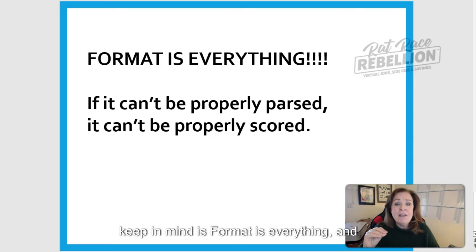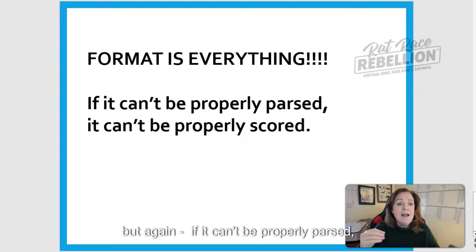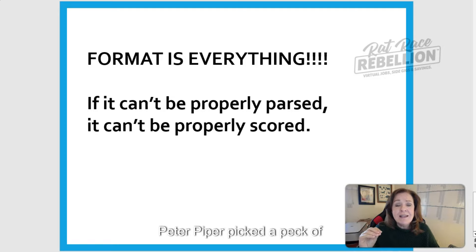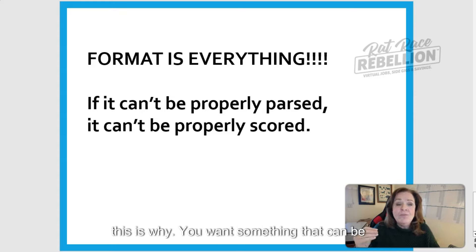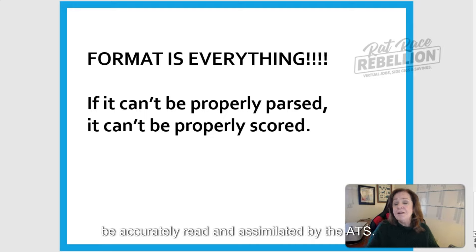The final piece to keep in mind is that format is everything. If it can't be properly parsed, it can't be properly scored. As we move forward and talk about different resume formats, this is why you want something that can be properly parsed so that all of the energy and effort you put into your resume is going to be accurately read and assimilated by the ATS.